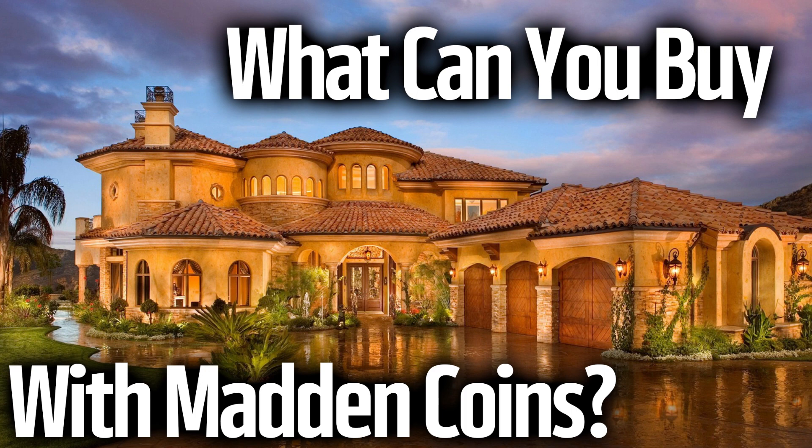In today's video, I'm going to be taking a look at what you can actually buy in theory with Madden Coins. If you guys enjoy the video, let me know down below. Let's get right into it.